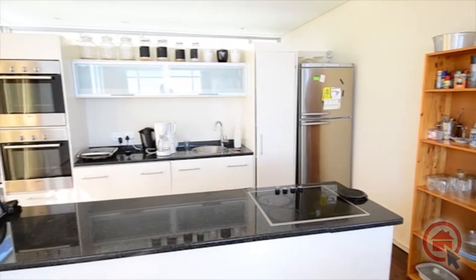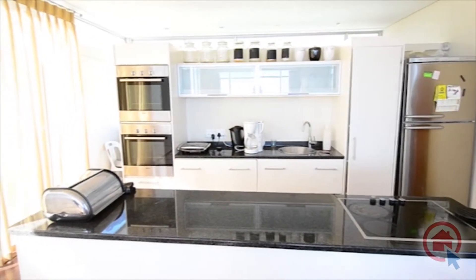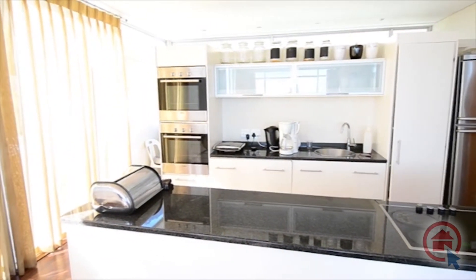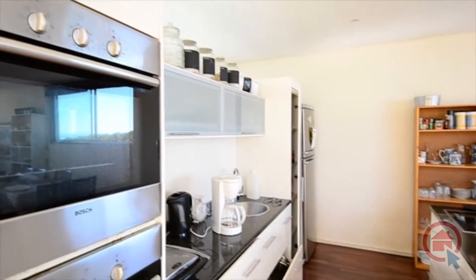The ultra-modern kitchen has high quality finishes such as granite tops and ample worktop space. There is ample cupboard space, a glass top stove, eye level oven and separate scullery.